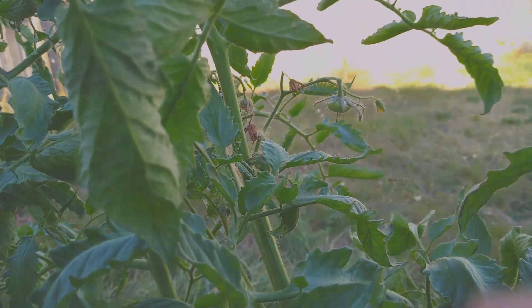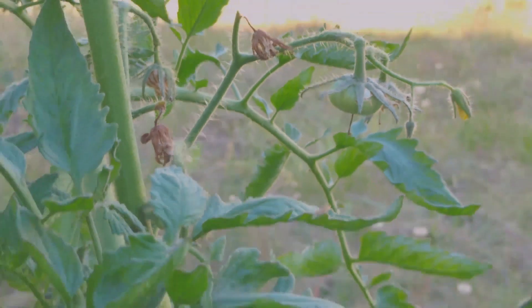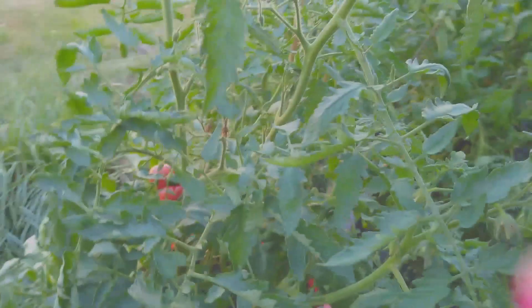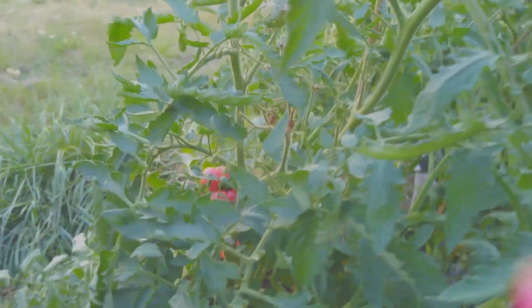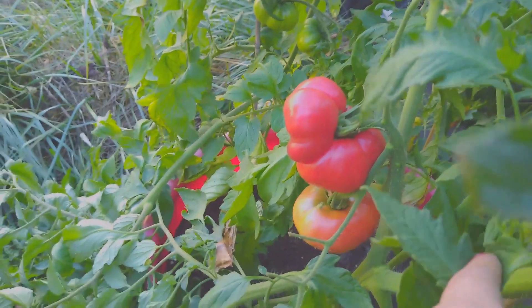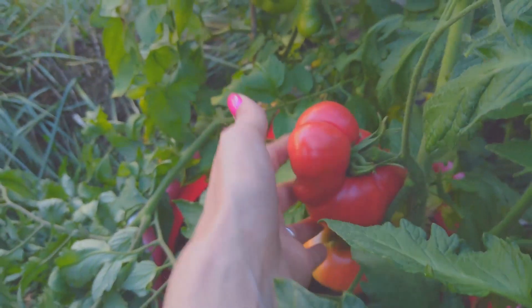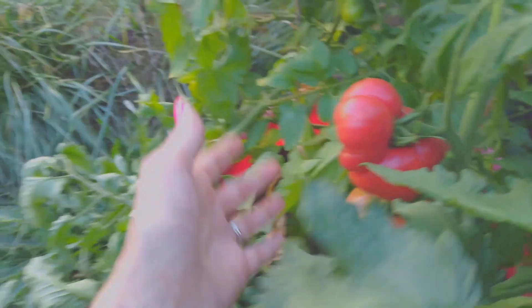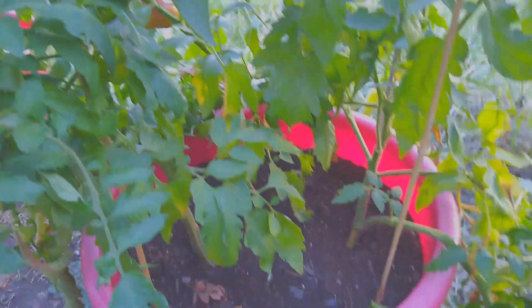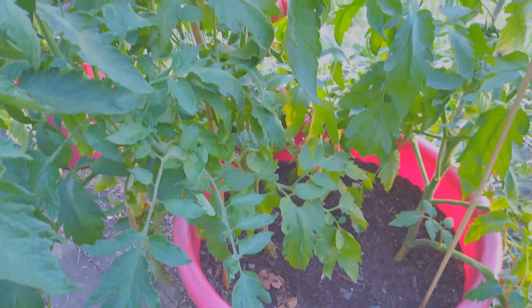I don't know if you can see the teeny tiny ones, but I do have one I want to show you — actually there's two. Look, y'all seen that? Look at that, and then this one right here. Oh my gosh, I am in love! These look like my — oh gosh, I forget the name.